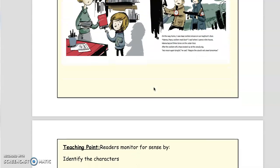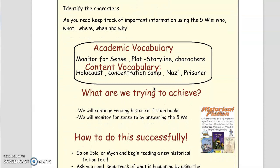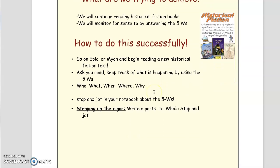So let's continue. Remember that we monitor for sense by identifying characters and keeping track of the five W's. Today, you are going to continue reading historical fiction books. You're going to monitor for sense by answering the five W's. You're going to go on Epic or Mayan and begin reading a new historical fiction text. As you read, keep track of the five W's. Stop and jot in your notebook — or in our case, on a Google Doc — about the five W's. If you feel up for it, you can try stepping up the rigor by connecting parts to parts, and write a parts-to-whole stop and jot.